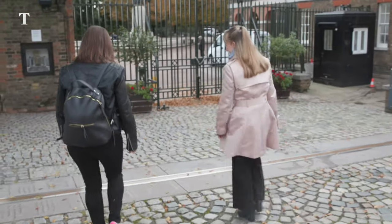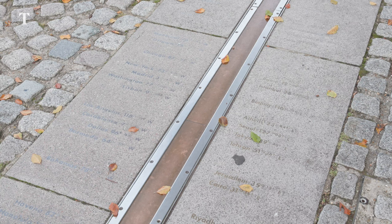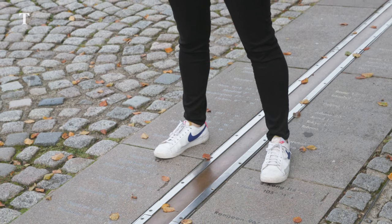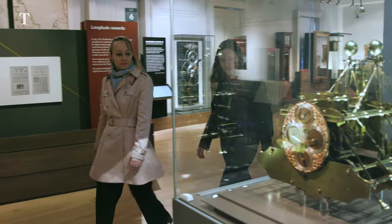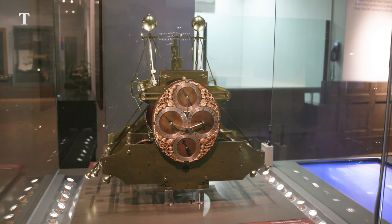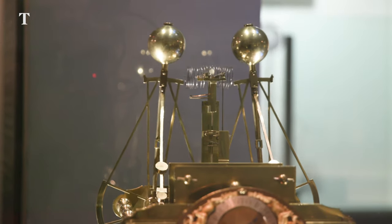This is the historic prime meridian — zero degrees longitude — so you can effectively stand with one foot in the eastern hemisphere and one in the western hemisphere. On display inside the observatory you'll also find the intricately crafted historic timepieces that have allowed sailors to determine their longitude at sea.